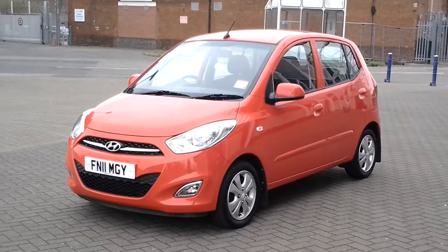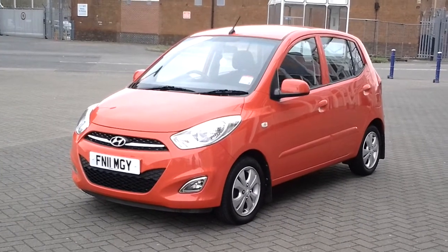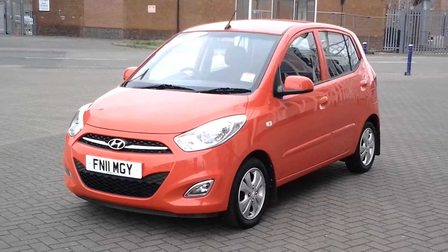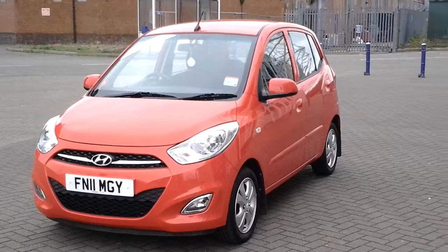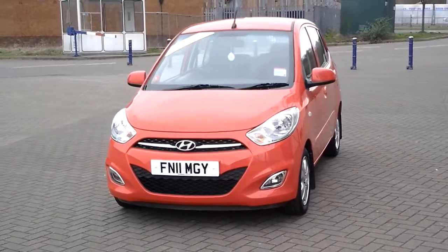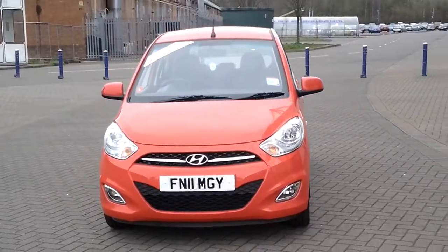This car is available for £5,995 and don't forget it also comes with a balance of the 5-year manufacturer's warranty. And also, don't forget you can reserve the car with our free click and collect service. And once again, thank you for visiting Sturgis.